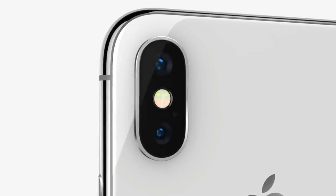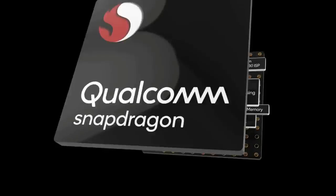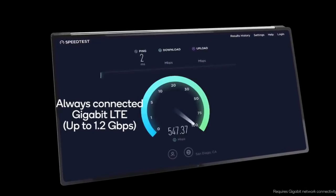Aur is device ki sabse khaas baat ye hai ki ea aayega ek notch design ke saath. Aur sabse best part ye hai ki ea feature ho ga Qualcomm Snapdragon 845 chipset ke saath, jo running karega 2.8 GHz ki clock speed pe, jo kaafi powerful hai aur is phone ko smoothly perform karayega.